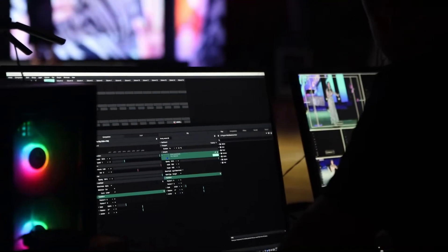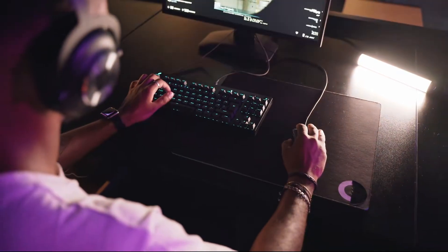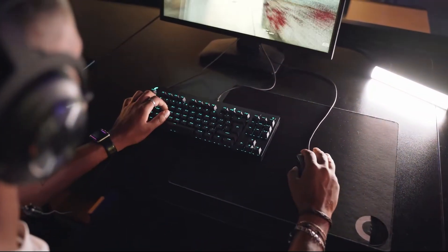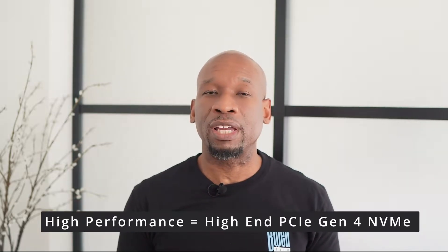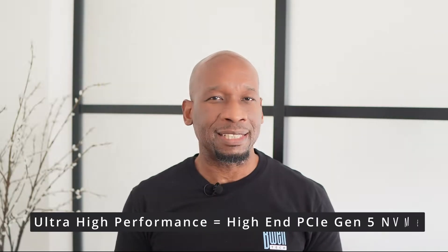Now we get into my favorite category: high-end performance drives. If you're an enthusiast and a content creator like me, or even a gamer that wants the best of the best, then these are the drives you want to look at. All the drives in this section have DRAM cache. To account for the addition of some reasonably priced PCIe Gen 5 drives, we'll split this category into high performance — the best PCIe Gen 4 NVMe drives — and ultra high performance, which bumps us up into the PCIe Gen 5 kits.